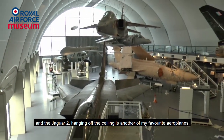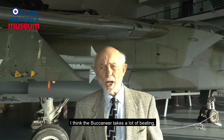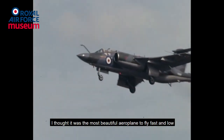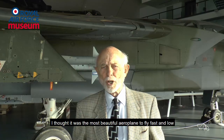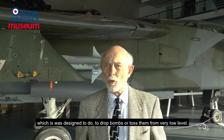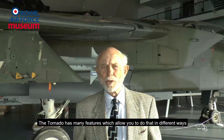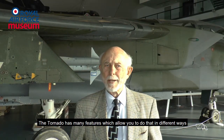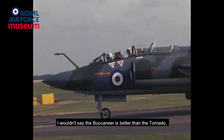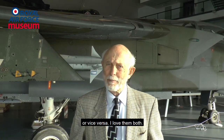And the Jaguar hanging off the ceiling is another of my favourite airplanes. I think the Buccaneer takes a lot of beating. I thought it was the most beautiful airplane to fly fast and low, which it was designed to do — to drop bombs or toss them from very low level. The Tornado has many features which allow you to do that in different ways, which the Buccaneer doesn't have. But I wouldn't say the Buccaneer is better than the Tornado or vice versa. I love them both.